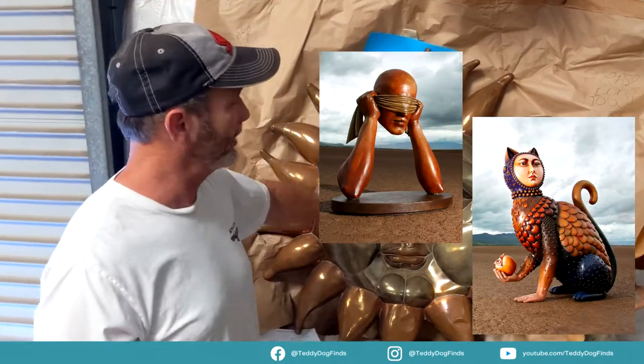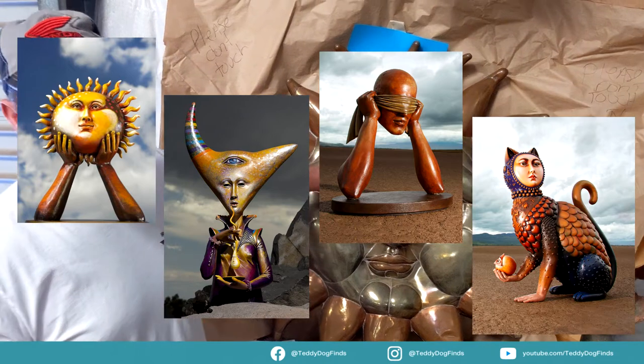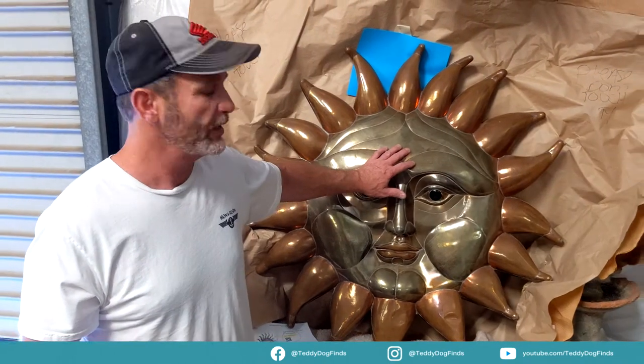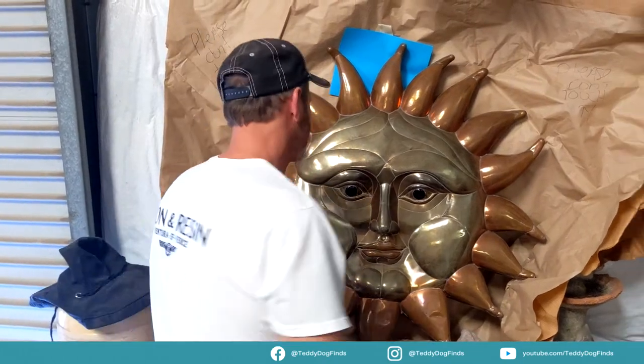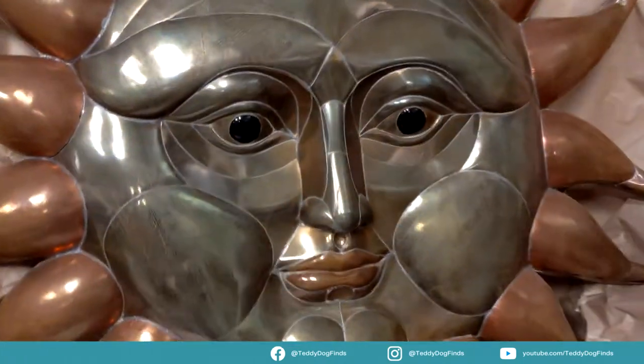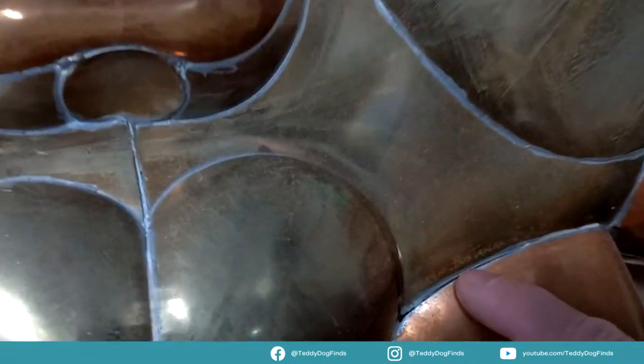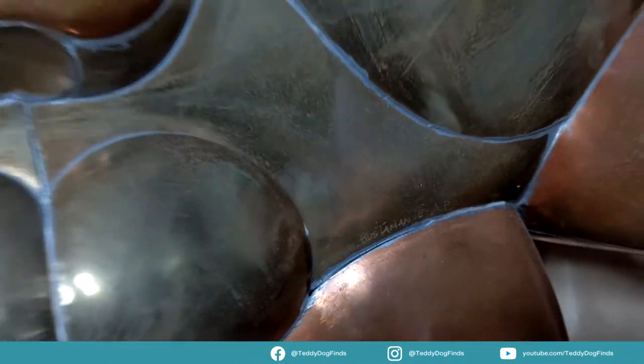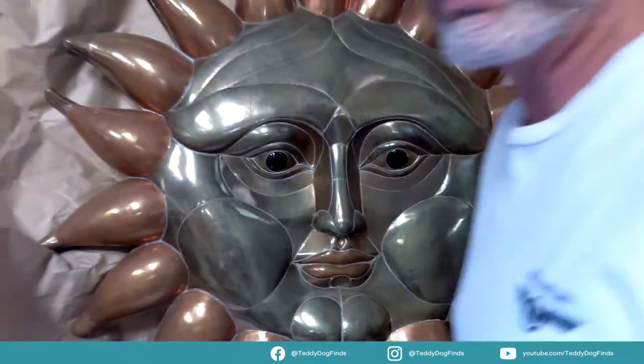This is actually from a famous artist — George, pop up his name if you can find him. His name is Sergio Bustamante, a Mexican artist. I think he died in 2014. And this has a signature right here — you can see it etched in there — 'Sergio Bustamante,' and then 'AP.' AP means artist proof.